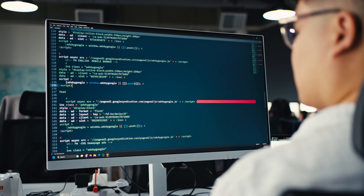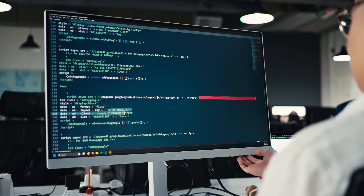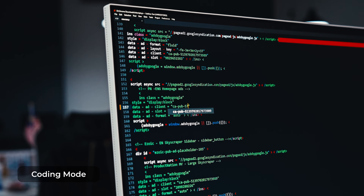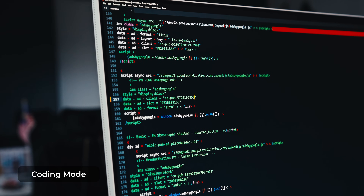And finally, whenever I really want to dive into my coding and zone into it, I'll swap it over to coding mode so that my lines pop out better, have more clarity, and it's easier for me to reference.